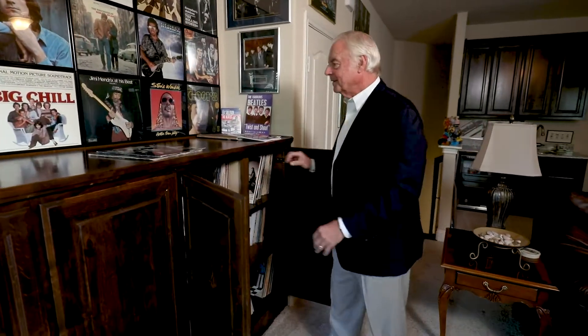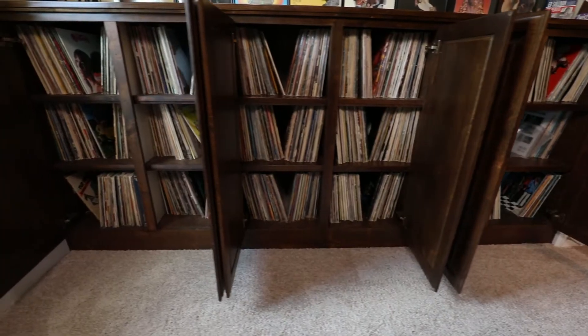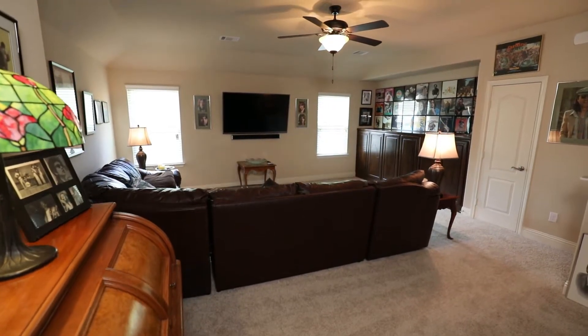We have cabinets up there that house all of my albums. The cabinets were custom-built to accommodate the albums. Also, the room was very helpful for us because when the kids come over, we wanted a space where they could go and be as they got older.